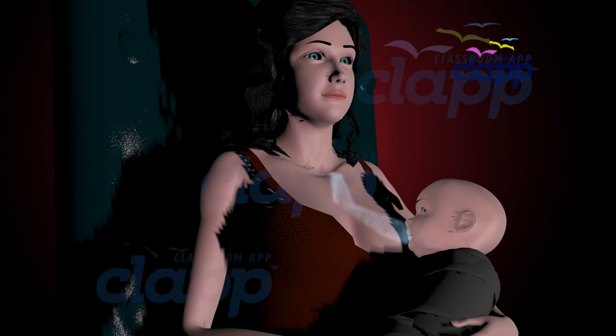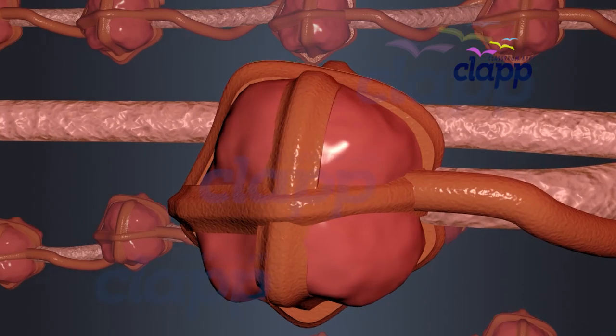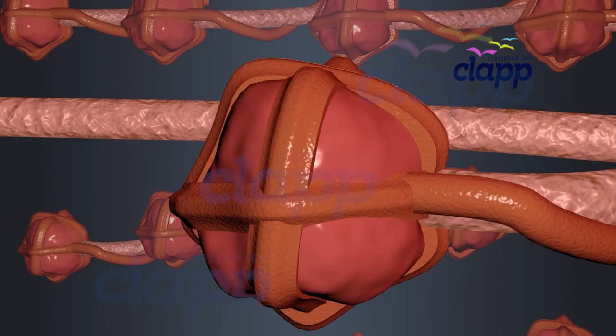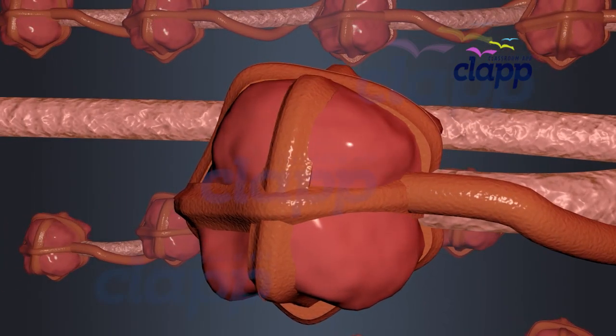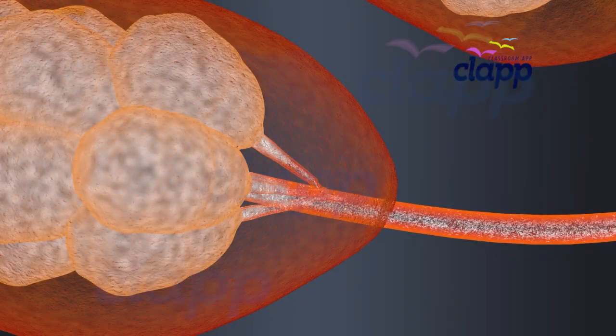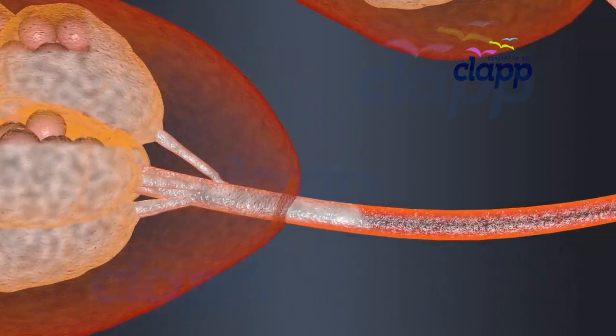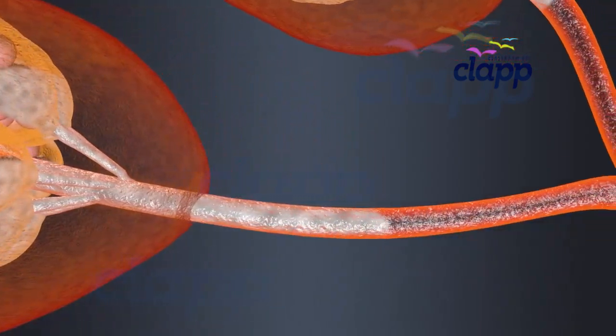The hormone oxytocin is released from the pituitary gland in the brain in response to the baby's suckling, triggering the letdown reflex, also known as the milk ejection reflex. This reflex causes the muscles around the alveoli to contract, pushing the milk out from the alveoli into the mammary tubules, through which it reaches the mammary duct.